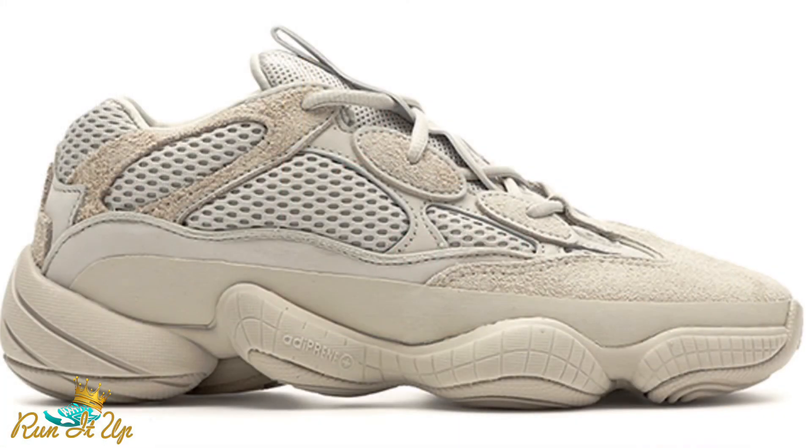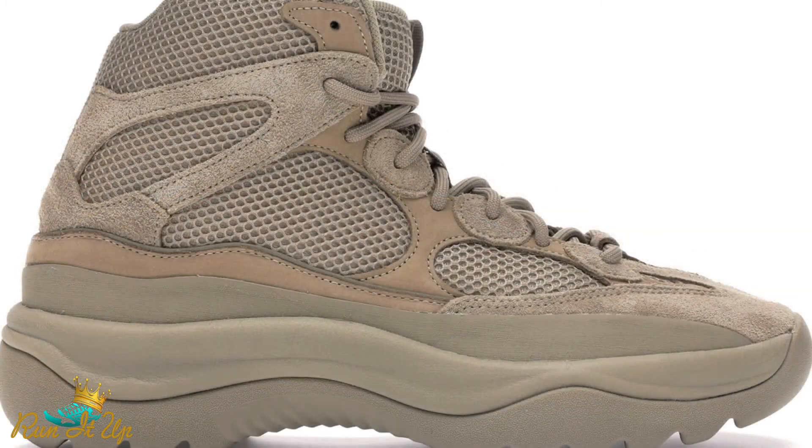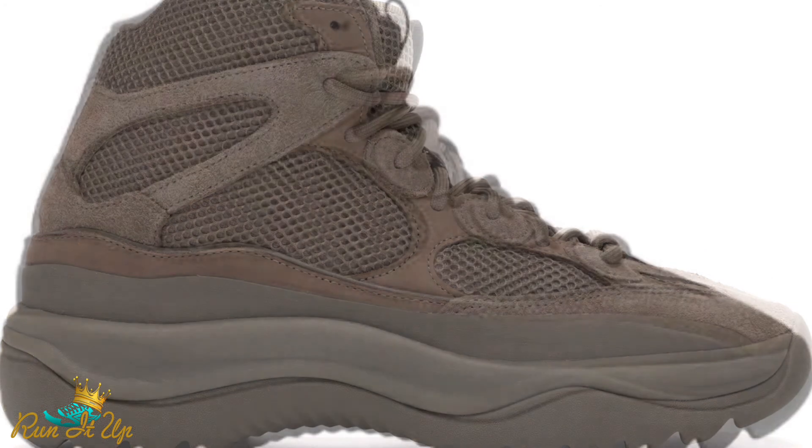I didn't hit on every single release happening in February — those are just the main ones on my radar. We do also have some Yeezy restocks planned: the Blush 500 should be restocking soon, along with the Rock colorway and the Oil colorway of the Yeezy Boots. It's also rumored that we might see a Yeezy Slide or Foam Runner release this month. With shipping delays and everything going on, nothing's really concrete, but definitely be on the lookout for those dates to be announced soon.